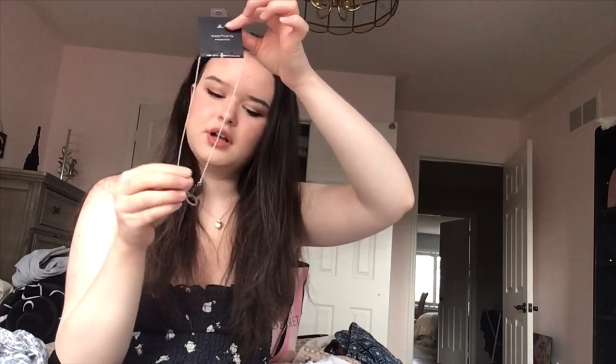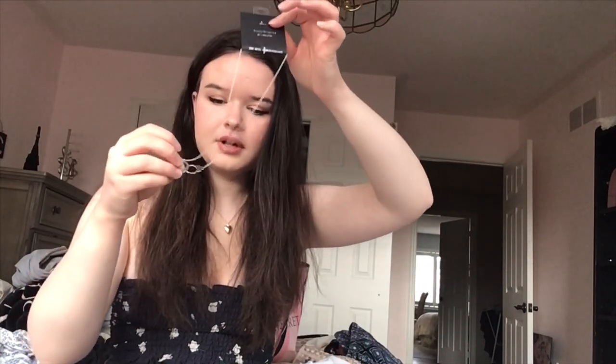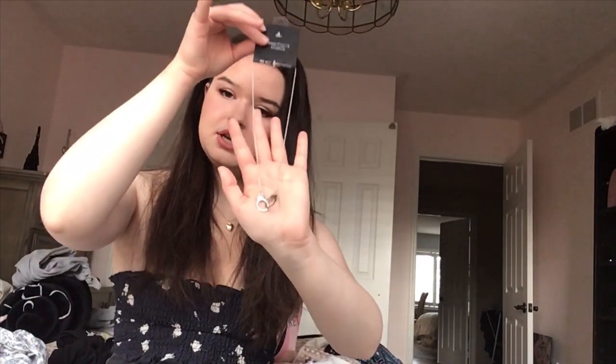I also got this little handcuff necklace, which I wouldn't typically wear, but I saw a lot of people wearing it on Instagram and thought it was actually kind of cool. I haven't seen it in the Canadian stores before, so I decided to pick it up. It's actually cute — I haven't worn it yet, it's still in the package, but I'm going to try wearing it.